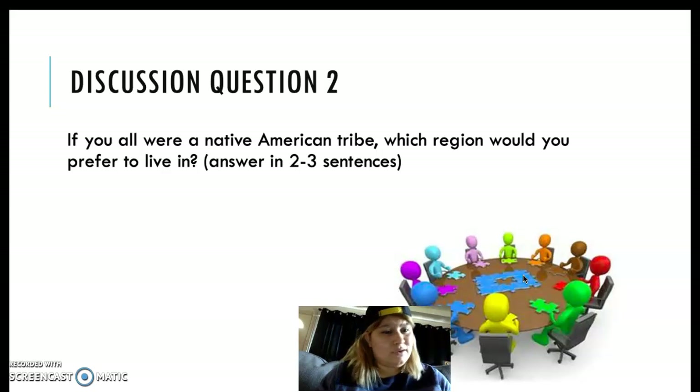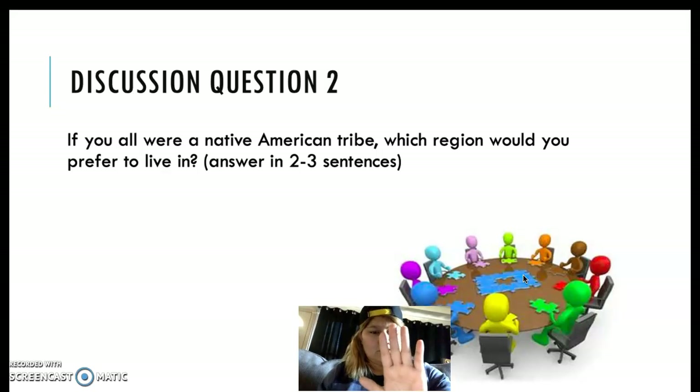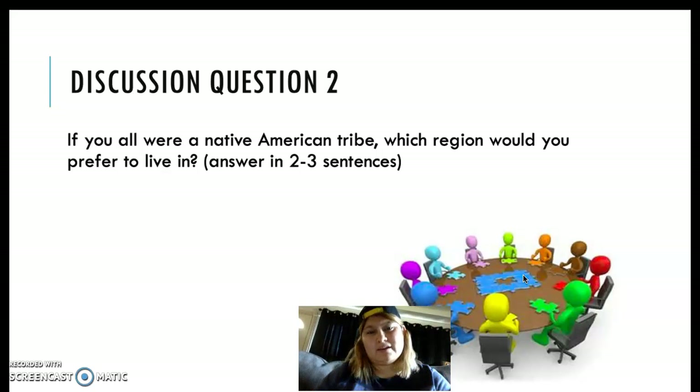Discussion question two: If you were a Native American tribe, which region would you prefer to live in — the Coastal Plains, the North Central Plains, the Great Plains, or the Mountains and Basins? Give me an answer in at least two to three sentences and tell me why. Don't just say which one — explain your reasoning. Put these in the do now section of today's notes page. Pause the video if you need to.